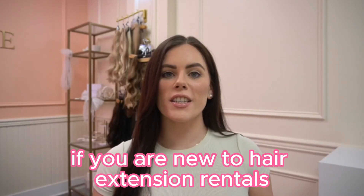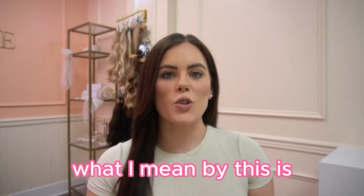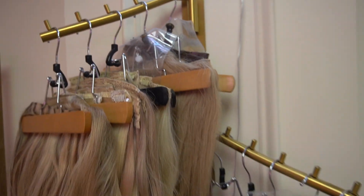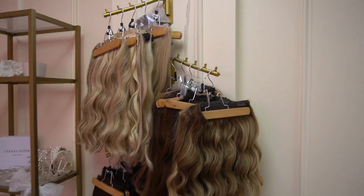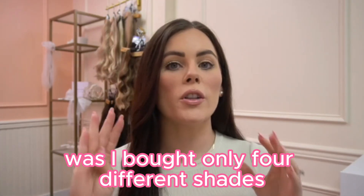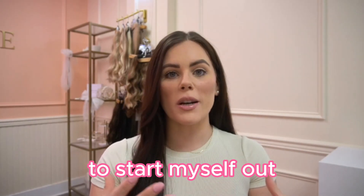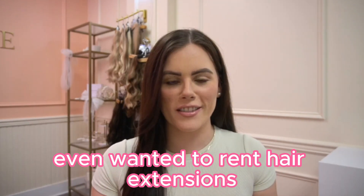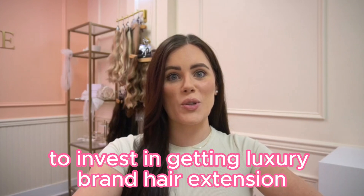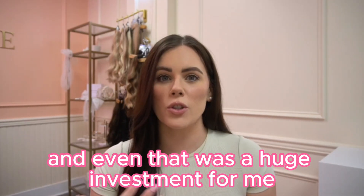If you are new to hair extension rentals, which I'm assuming you are by watching this video, you are going to want to start small and build up from there. What I mean by this is you don't want to go out and overwhelm yourself and invest like $1,000 into hair extensions by getting all these different shades from a luxury brand like Bellamy or Luxie. Instead, when I was starting out, I bought only four different shades from a non-luxury brand to start myself out and see if my clients even wanted to rent hair extensions. In all honesty, I didn't have a lot of extra money to invest in luxury brand hair extensions, so I went with a lower cost option and even that was a huge investment for me.